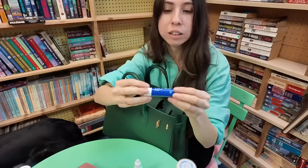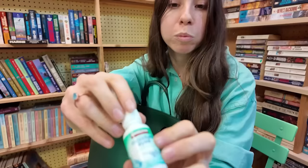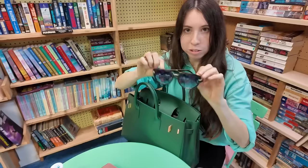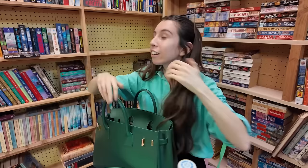Lip balm — I cannot go a day without this. Moisture eye drops. Sunglasses. I really prefer using them as a hair accessory more so than on my eyes. Like, I went from feeling kind of tired to feeling like a freaking movie star.